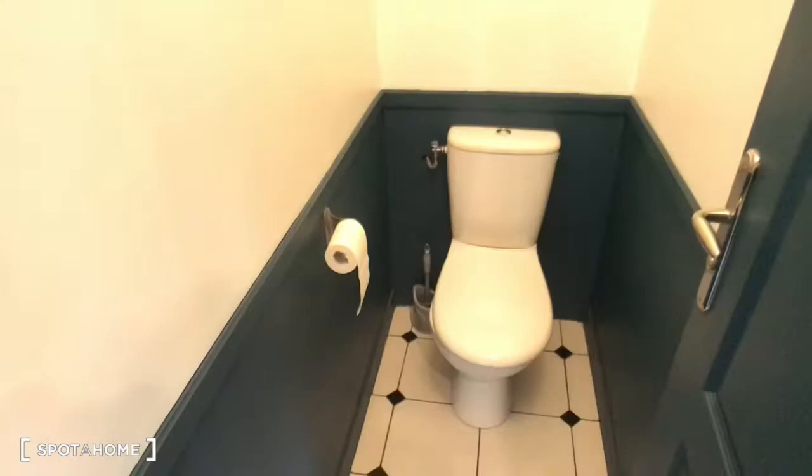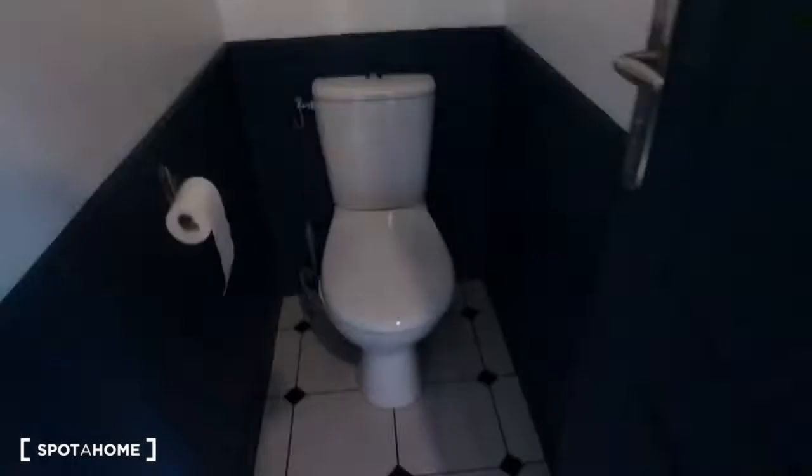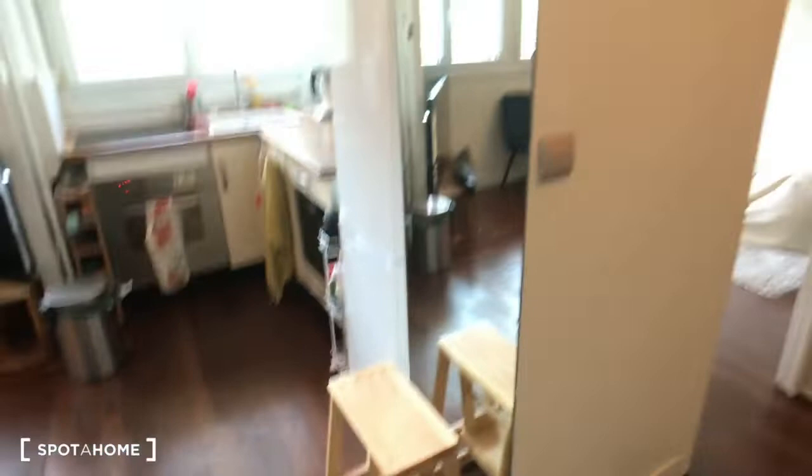Here is the front door. We are directly in the main room, the living area. But first, on the left, there's a toilet as you can see. And on the right, it's a sleeping area with bedroom number one, just right here.